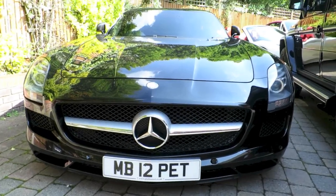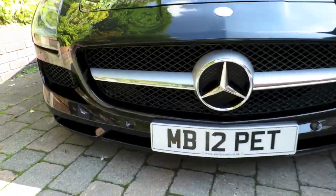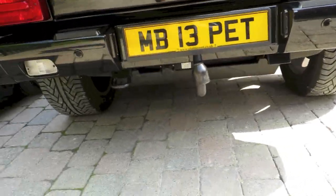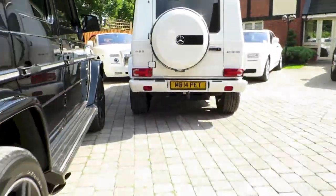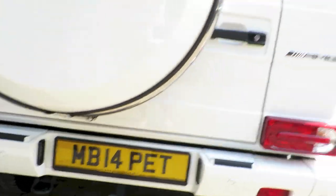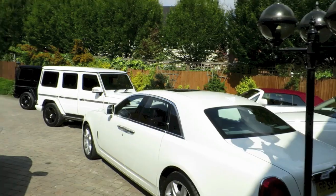For those wondering what PET stands for — it stands for Platinum Executive Travel, which is the company name. MB stands for Mercedes-Benz. So we have MB12 PET, MB13 PET — a 2013 model — and MB14 PET. Who knows, maybe MB15 PET is around the corner, perhaps in red or blue. They're my favorite cars — just can't get enough of them.